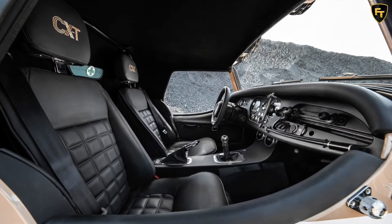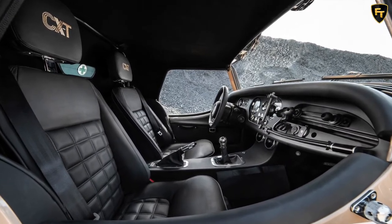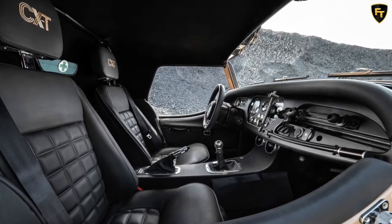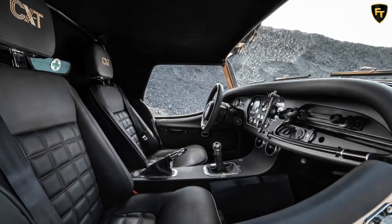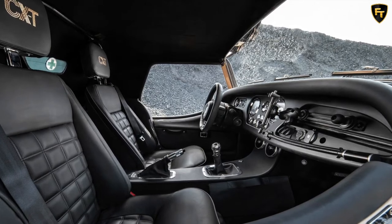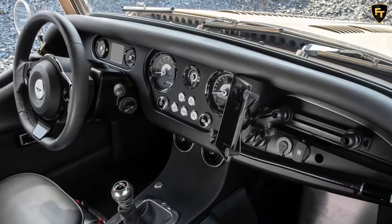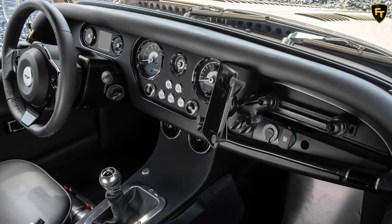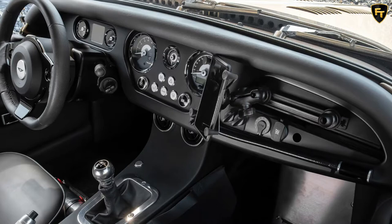The engine is the same as the one found in the normal version of this latest Plus 4 — a 2.0-litre turbocharged BMW petrol unit developing 255bhp and sending its power to a six-speed manual gearbox. It's still rear-wheel drive.